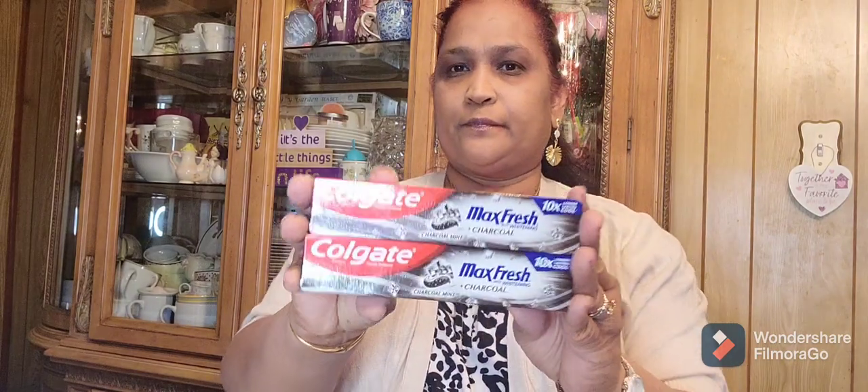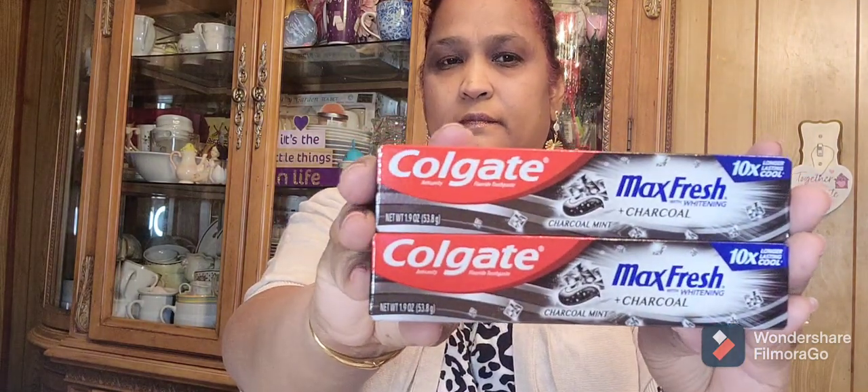Then I picked up these Colgate Max Fresh charcoal mint — anything with charcoal I love. I got two of them, 1.9 ounces each. 10 times longer lasting cool. Charcoal is great, you can't go wrong with charcoal.